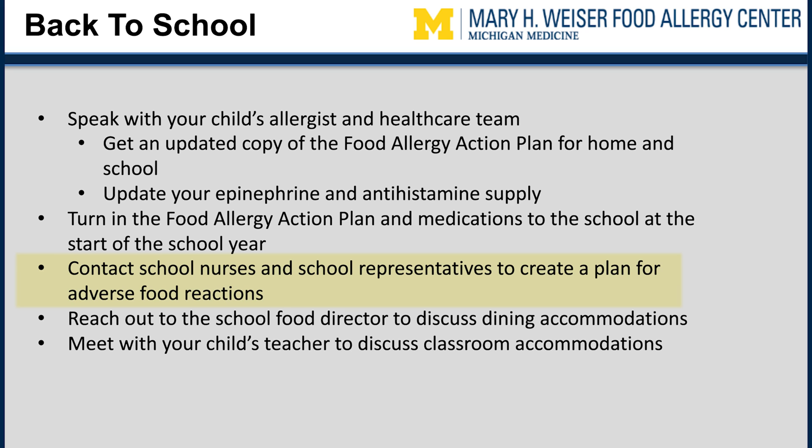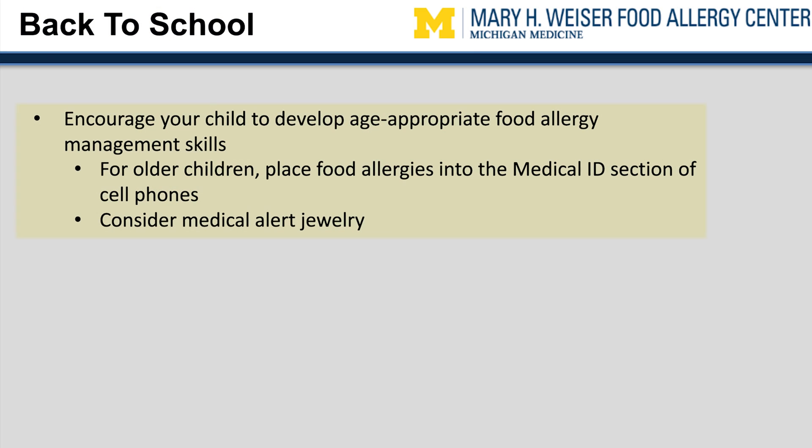Speak with school nurses and school representatives to come up with a plan in case an adverse food reaction happens at school. Contact your school food director to discuss dining accommodation options. Reach out to your child's teacher to talk about accommodating food allergies in the classroom. It may be helpful to prepare a special snack box for your child to take to school. For college students, reach out to dining services and housing services, and create an emergency response plan for your dorm room, dining hall, and other areas of campus. Make it a habit for your child to communicate about their food allergies on their own behalf and develop age-appropriate management skills. For older children, place food allergies in the medical ID section of cell phones and consider wearing medical alert jewelry such as a necklace or bracelet.